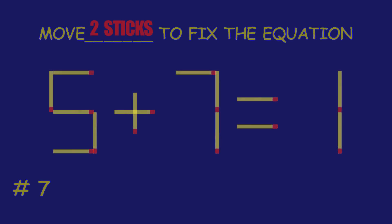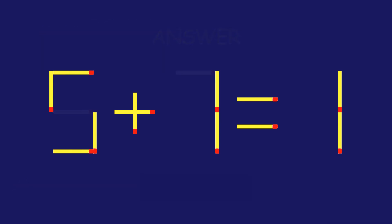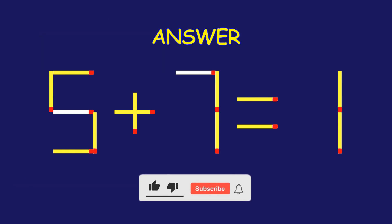Puzzle 7. Move two matchsticks to fix the equation. You're on fire!